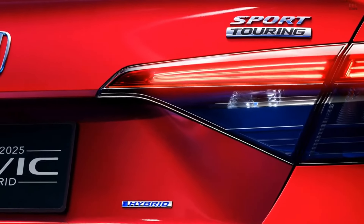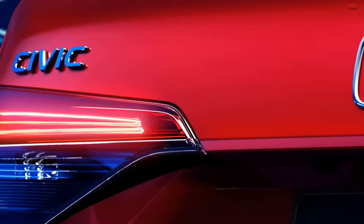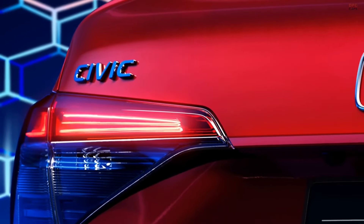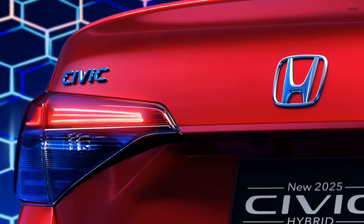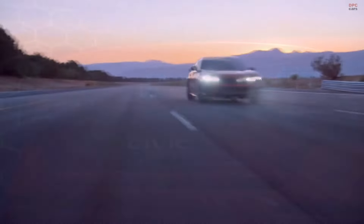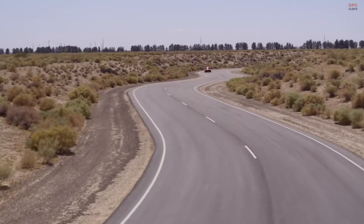Shifting more focus to the rear, the taillights seem consistent with previous models, while the rear bumper area exhibits a subtle difference, providing a fresh perspective for Civic sedan fans. Unfortunately, the images available are limited, leaving some room for your imagination to envision the complete picture.